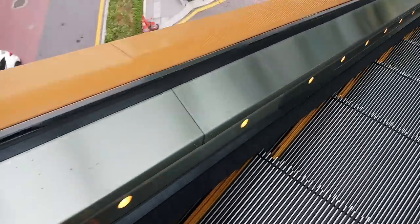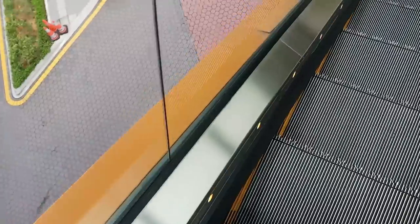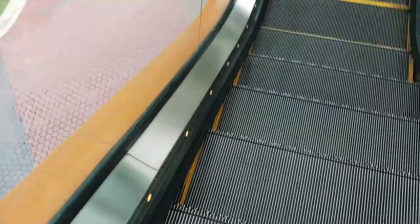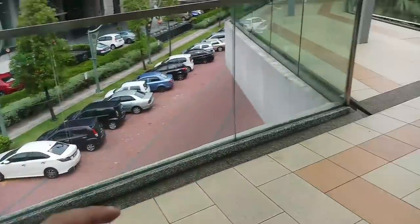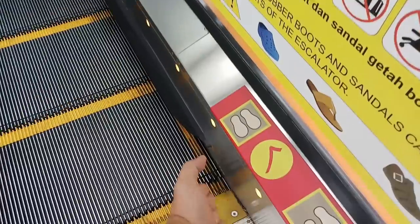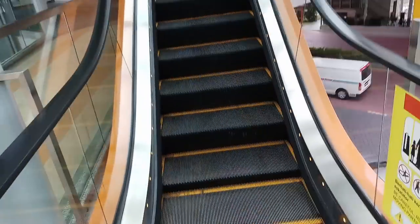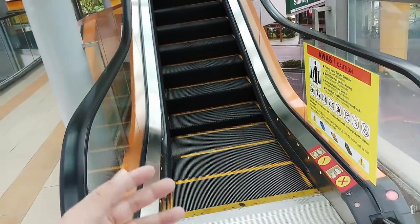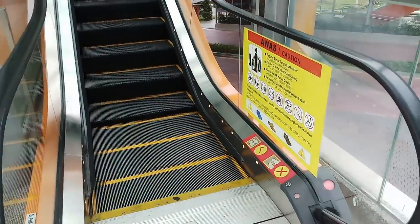Then there are these brushes on the side. Most of us think these brushes are to clean our footwear — but that's not their purpose. The idea is so that those who wear long skirts or long items of clothing are kept away, preventing that clothing from being caught in between the gaps. It is impossible to have an escalator that is completely gap-free, because you need those tolerances to enable the escalator to move freely without interference.